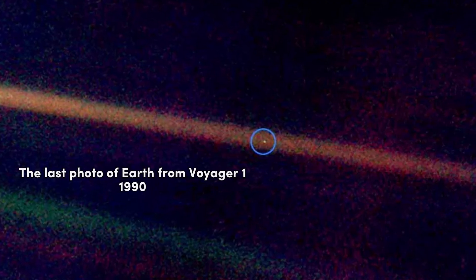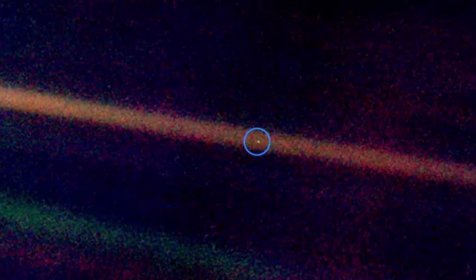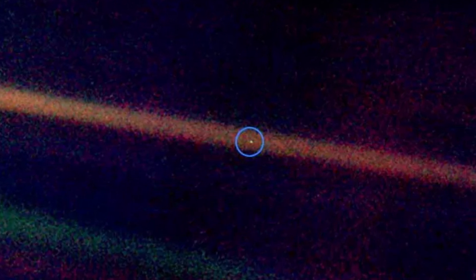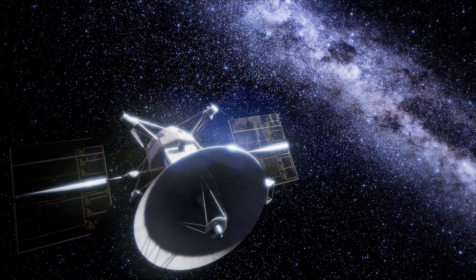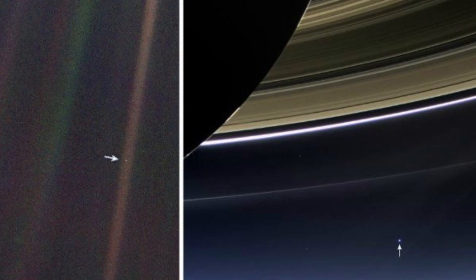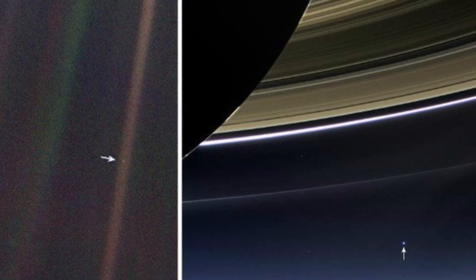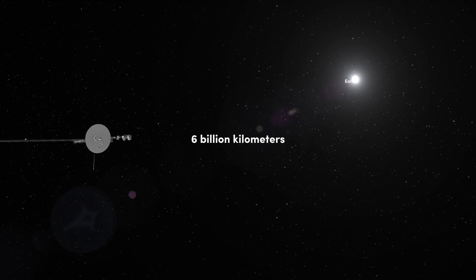In 1990, the spacecraft's cameras received the final command to rotate and take a farewell photograph of Earth before the interplanetary station disappeared into the depths of space forever. There was no scientific benefit to this, as Voyager was far beyond the orbits of Neptune and Pluto by that time. The illumination in those areas was 900 times less than on Earth's orbit. The photo was taken using a narrow-angle camera with a focal length of 500 millimeters at an angle of 32 degrees above the plane of Earth's orbit around the Sun, at a distance of 6 billion kilometers from Earth.